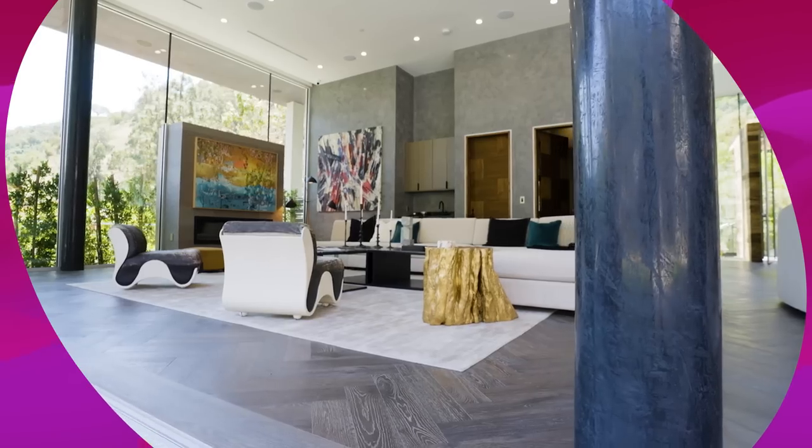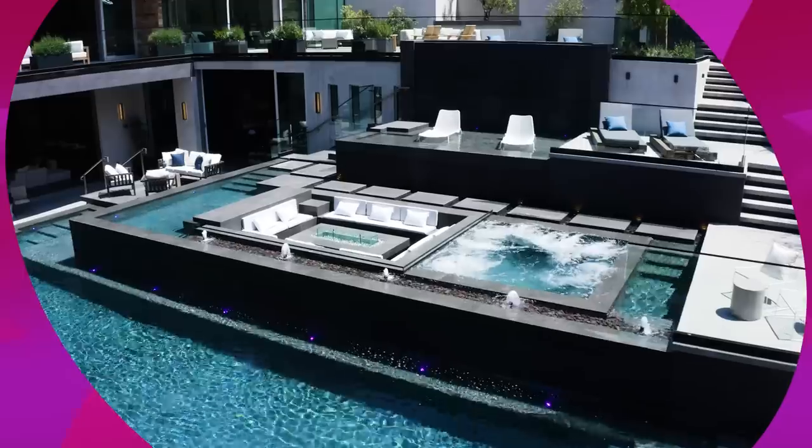This home is luxurious, it's exciting, it is truly a one-of-a-kind. Instead of talking about it, follow me.